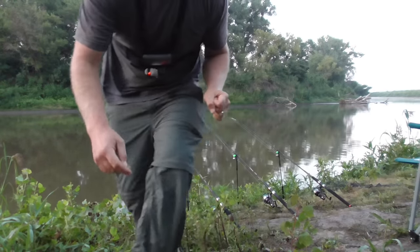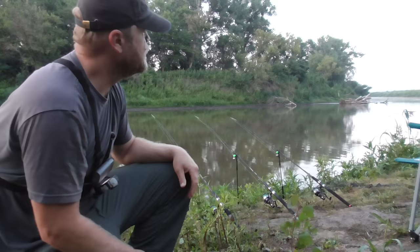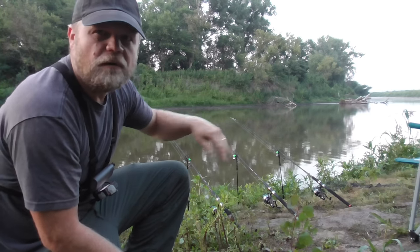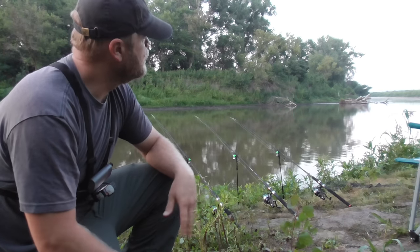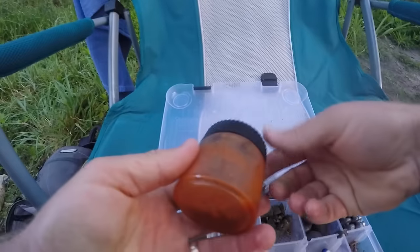Good morning, it's early — the sun's not up yet, a little after six. It's a nice cool morning but we've got a super heat wave coming all week, 110 degrees is the forecast. No time to chit chat right now, gotta get baits in the water.